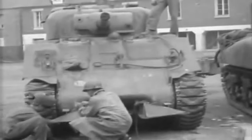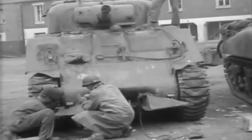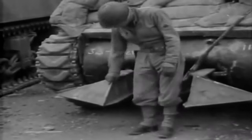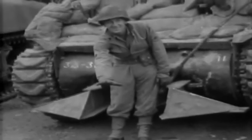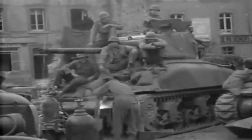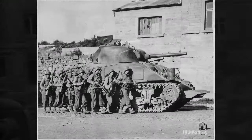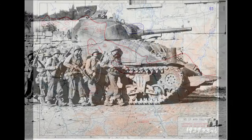A solution was to attach hedgerow cutting and breaching devices. Steel scrap from beached obstacles was used and welded to the front of the tanks. 75% of the 2nd Armored Division's Shermans, Stuarts, and M10s were eventually equipped with these. The value of these devices is debated, but they were effective in many instances, enabling tanks to bypass German strongpoints and roadblocks.